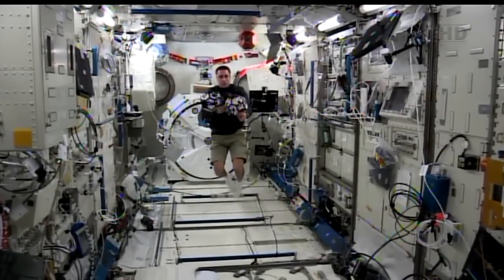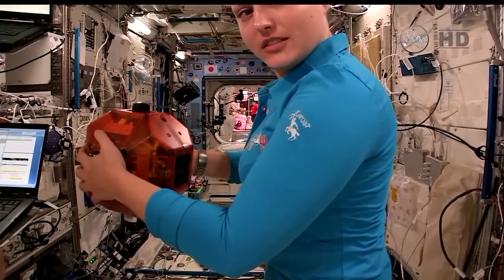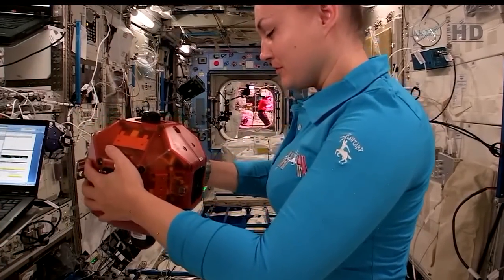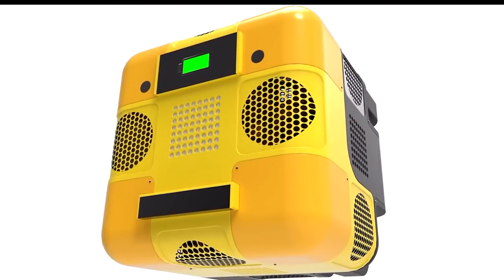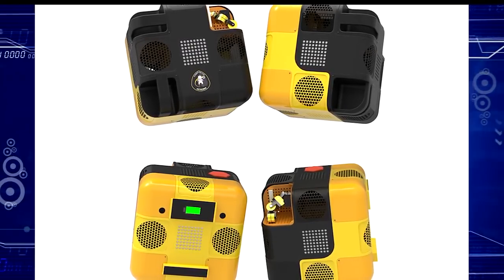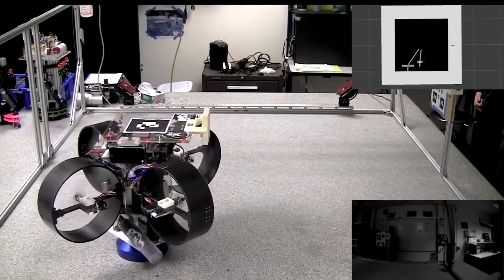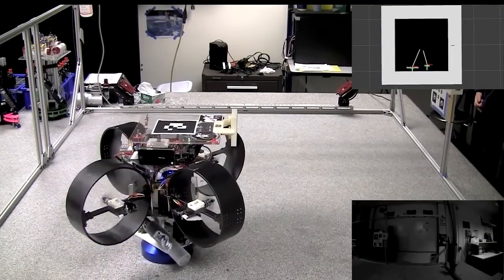In terms of appearance, it's about the size of SPHERES, but where SPHERES is more rounded, Astrobee is cube-shaped at about 12 inches per side. Right now the team is still in the design phase — they've identified all the capabilities they want and are working on a design to meet those capabilities, with prototyping happening along the way.